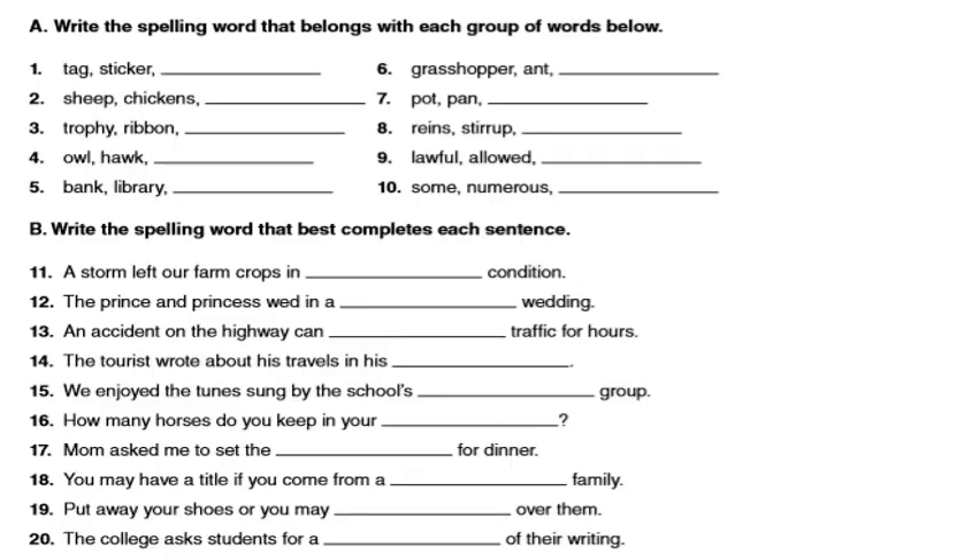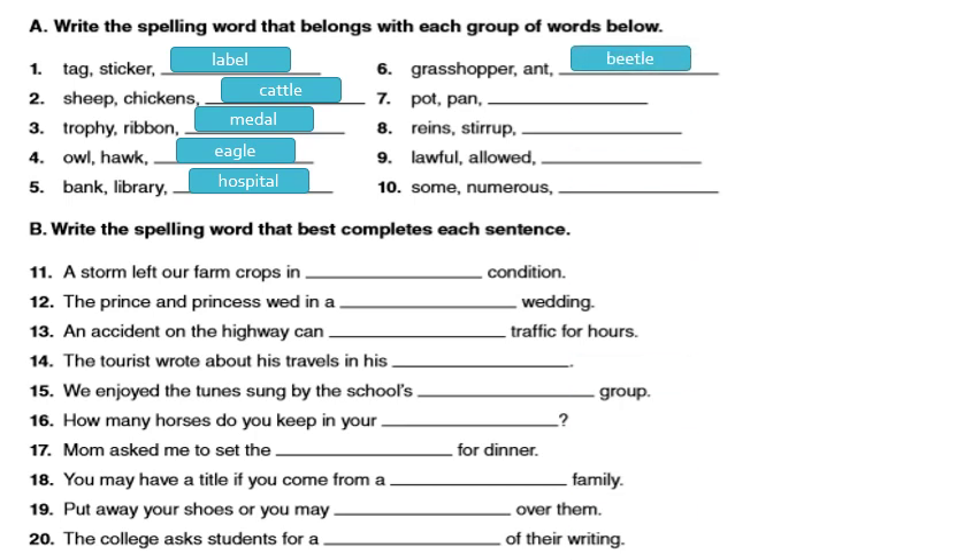Write the spelling word that belongs with each group of words below. Number one: tag or sticker — label. Number two: sheep or chickens — cattle. Number three: trophy or ribbon — medal. Number four: owl or hawk — eagle, they are birds. Number five: bank, library — hospital. Number six: grasshopper, ants — beetle, they are insects. Number seven: pot, pan — cattle group. Number eight: reins, stirrup — saddle group. Number nine: lawful, allowed by law — legal. Number ten: some or numerous — several.